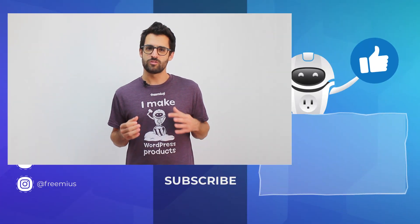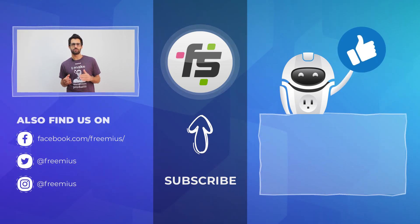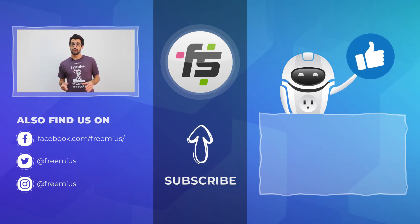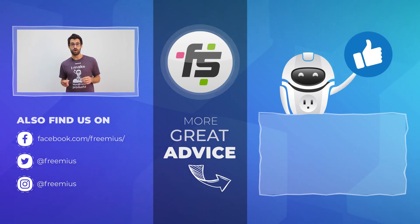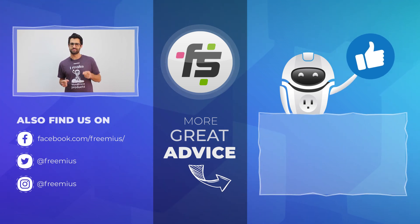If you liked this video and want to stay up to date with the best practices for selling WordPress plugins, be sure to subscribe to our YouTube channel and to the Freemius blog on freemius.com. See you next time!